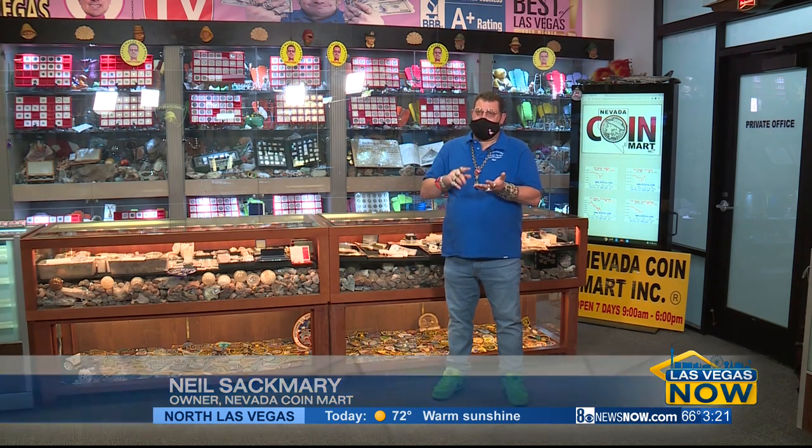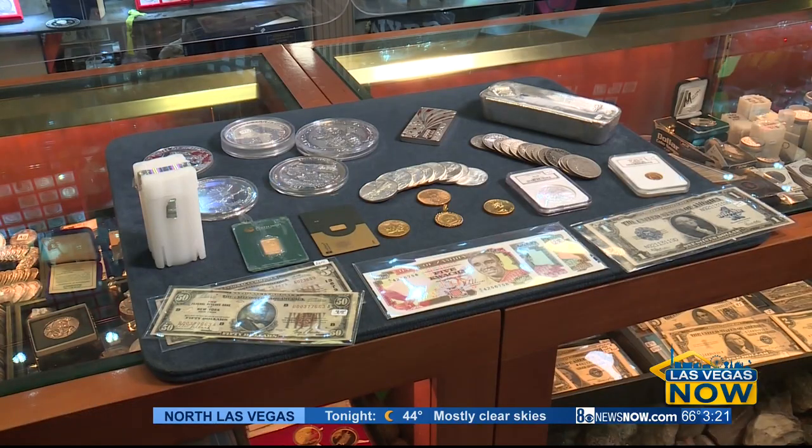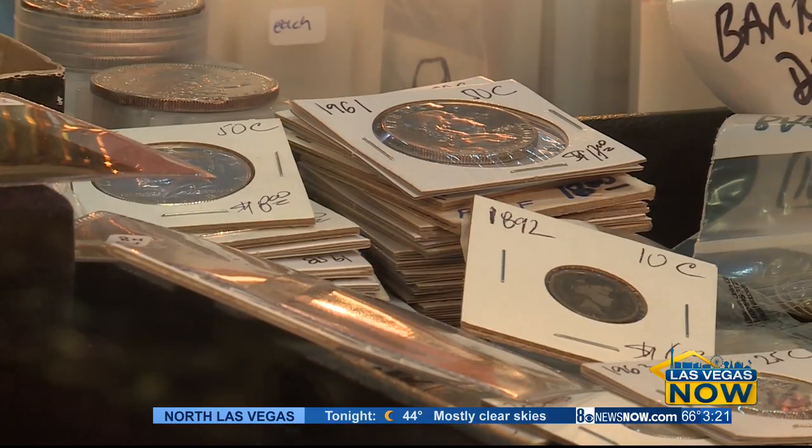I'm Neil Sacmary. My wife and I own Nevada Coin Mart, which is on the corner of Jones and Flamingo. I'm the number one buyer in Las Vegas. When you want to sell your costume jewelry, your gold, your silver, your Rolex, your diamonds, you want to go to the number one person in Las Vegas.